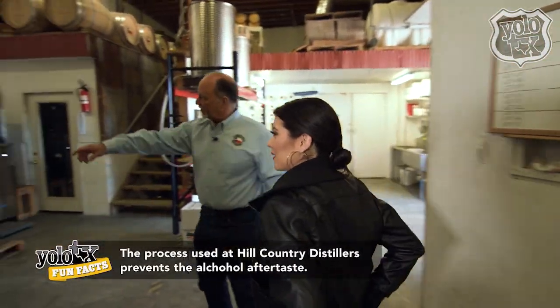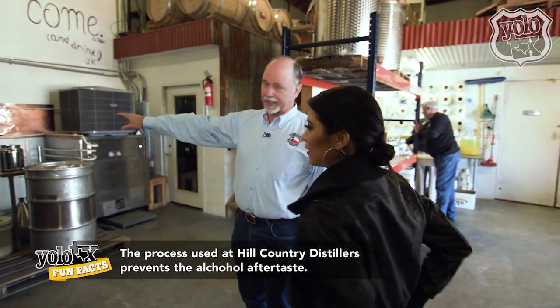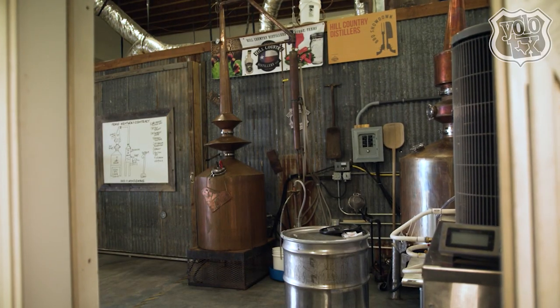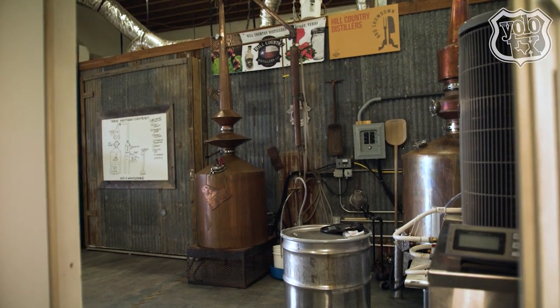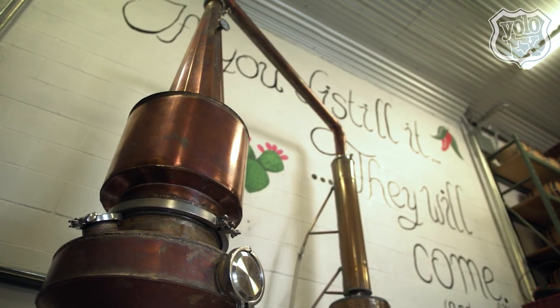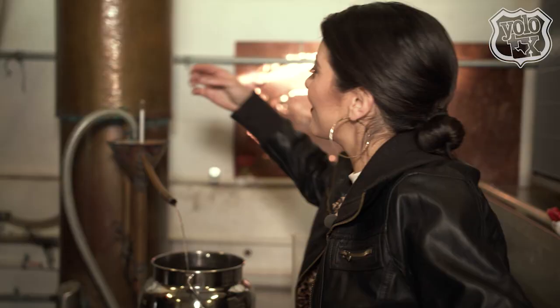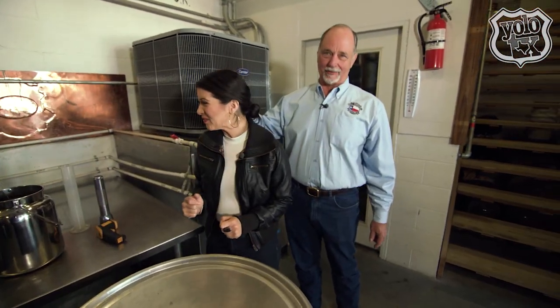We bring it right around here and it goes straight into the still. What we have cooking today is a batch of the cactus. After the 20 days it goes in there. Most vodkas are distilled seven, eight, nine times to make them smooth. We do it in a single run — you just come over here once in a while and taste a little bit. That'll wake you up. I think it's ready — right in the sweet spot of the hearts right now.